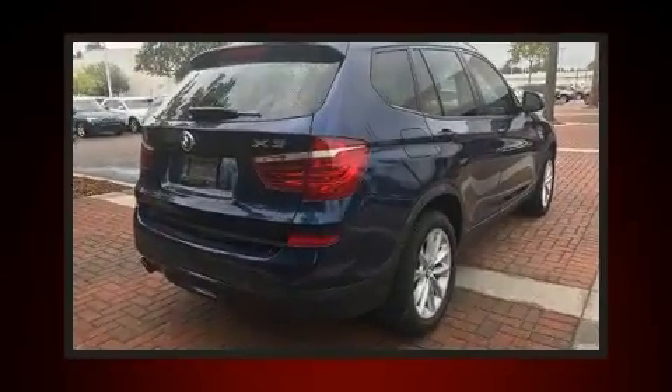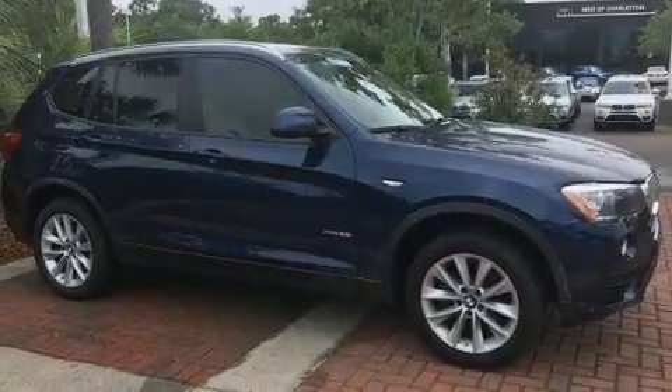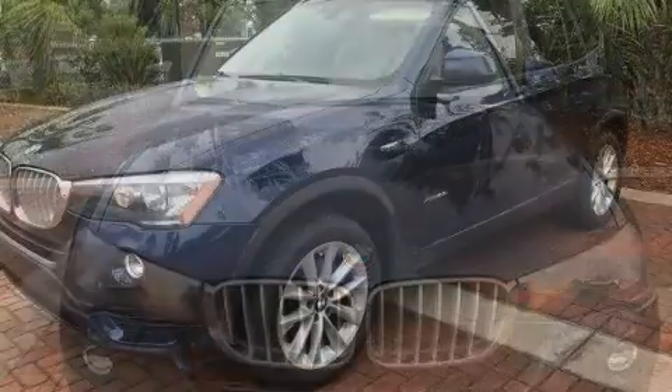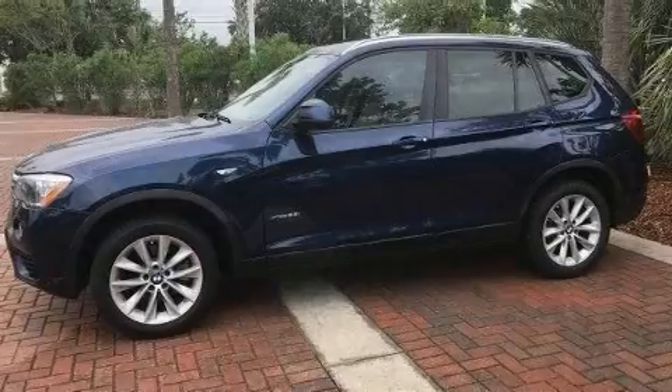BMW prioritized handling and performance with features such as power front seats, a built-in garage door transmitter, automatic dimming door mirrors, rear wipers, and seat memory.